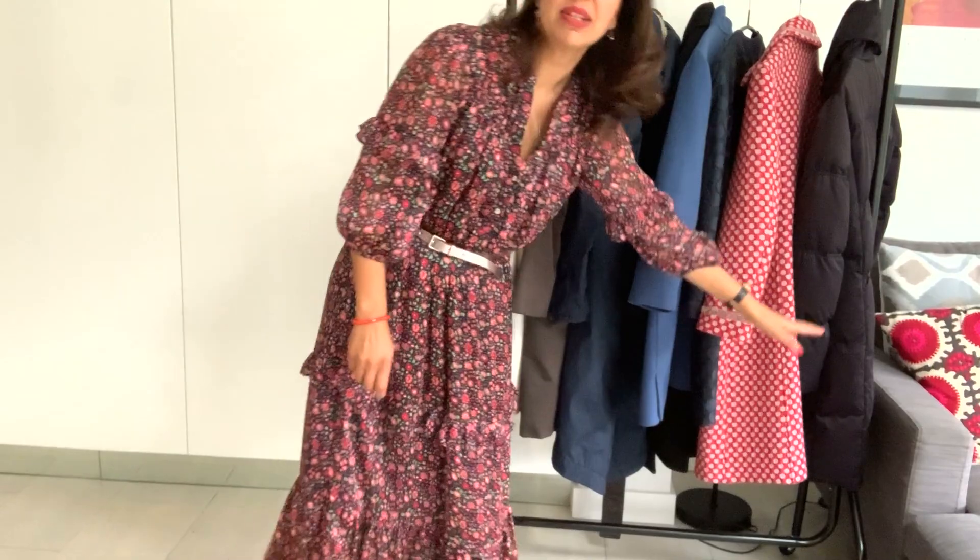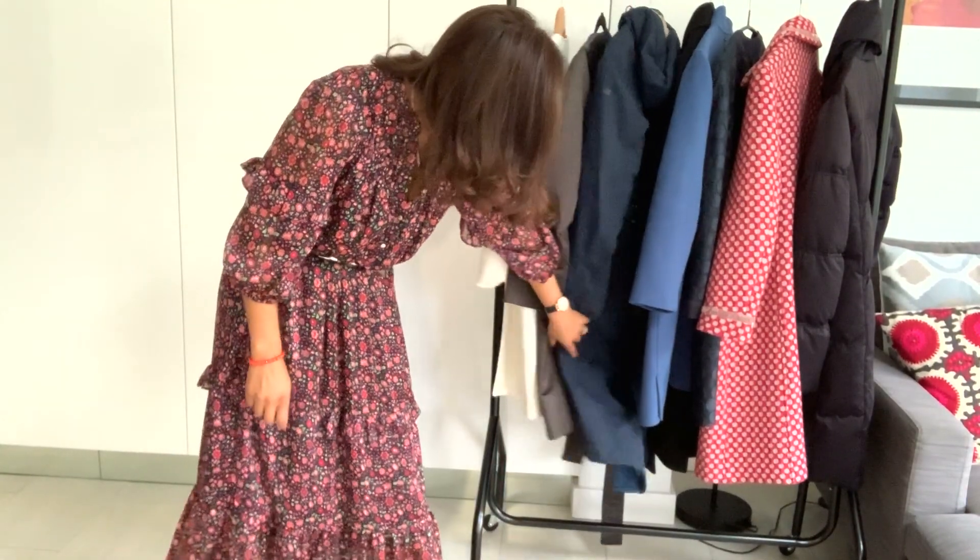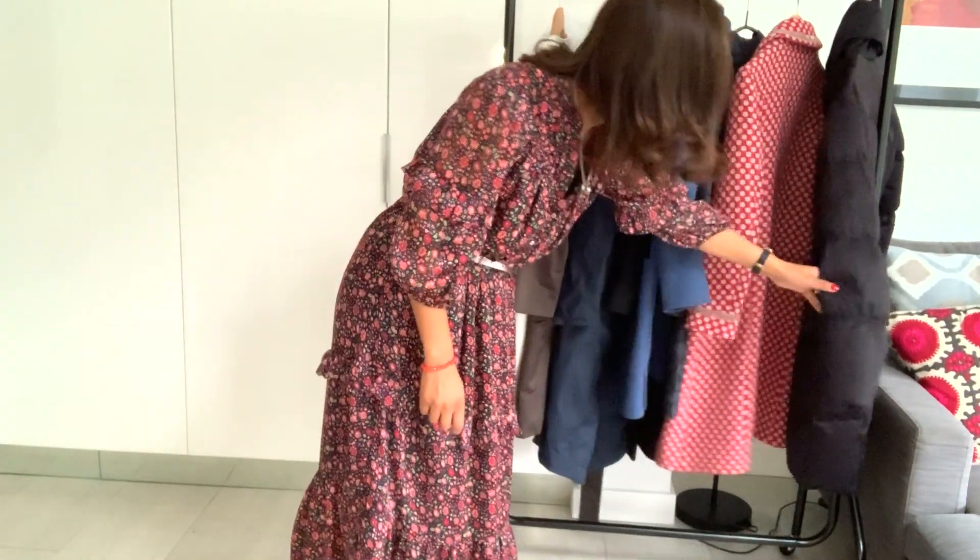The other thing I am really firm on is sleeve lengths. Wherever your wrist bone ends, that's where your sleeve length should end. I was a tailoring buyer for Marks & Spencer and that was one of the rules of jackets and coats that we learned — wherever your wrist bone ends, that's where your cuff should end.